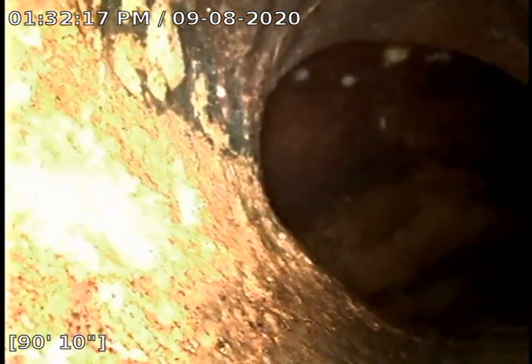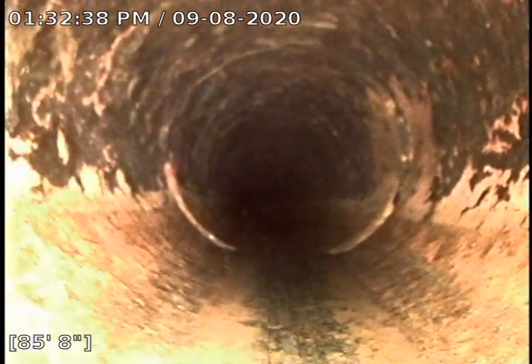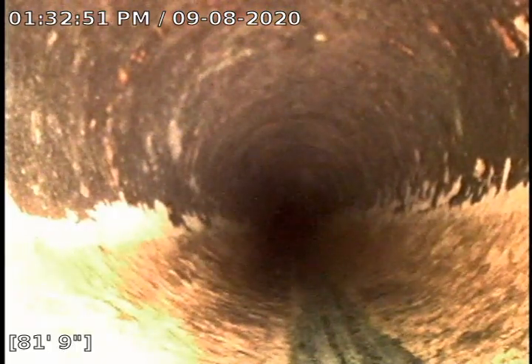I'm going to go ahead and start backing up. This is a clay line. The lady did have B&B come out here not too long ago. She did apologize for using them instead of us, but we were unavailable so she had to anyway. They did come out here and clear — they used their machine and ran 135 foot, which, being that the tap is at 90 foot, was almost 40 foot of overkill.